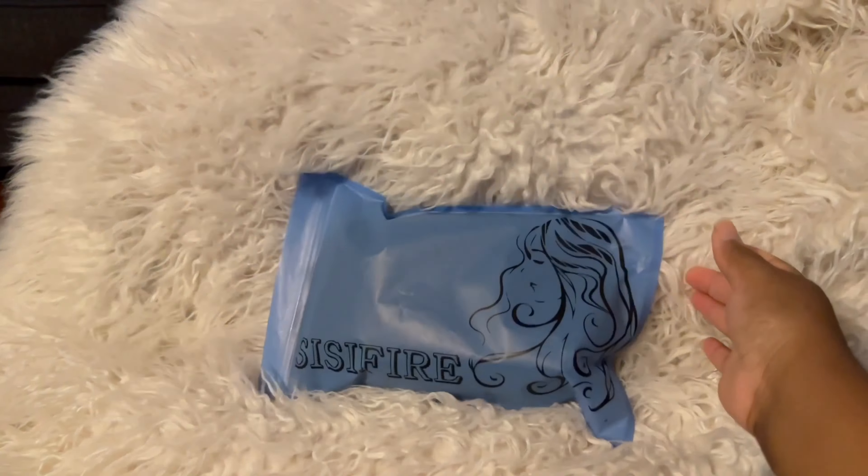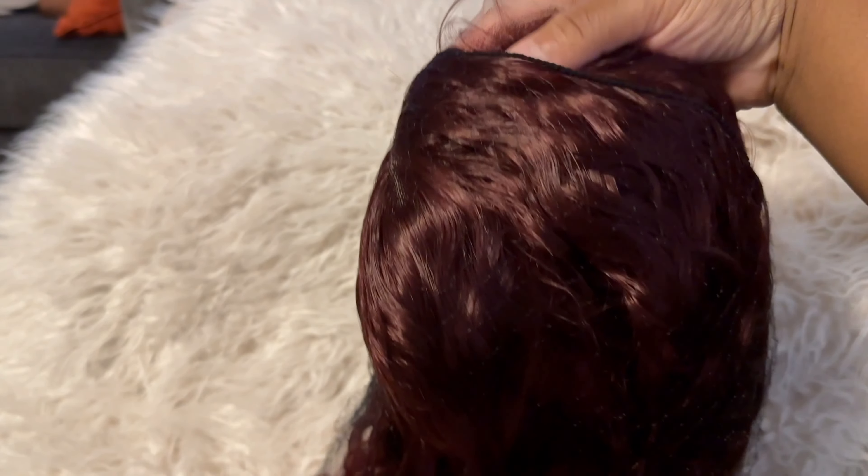Today I'm gonna be reviewing another wig. This wig is gonna be from Cisfire — I'll have it linked here. So here's the wig. As you can see, it is a wonderful burgundy color — burgundy-esque, reddish-esque.